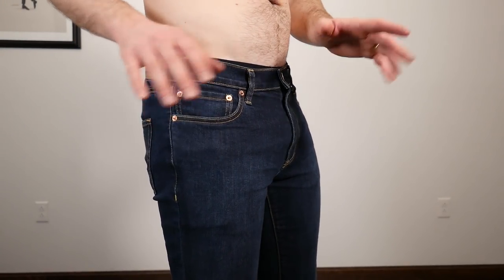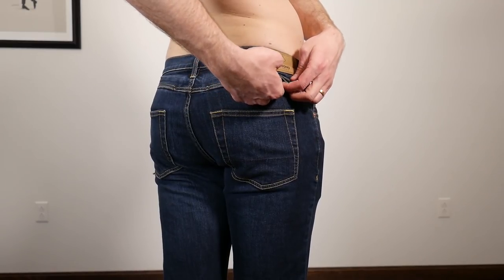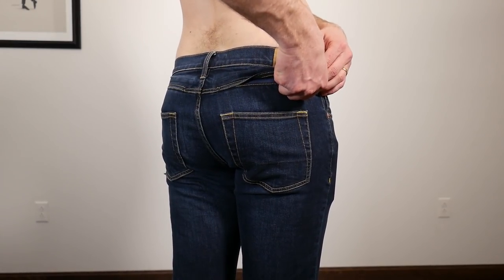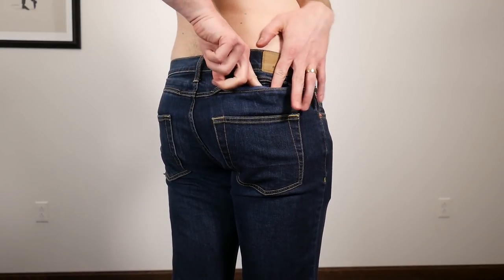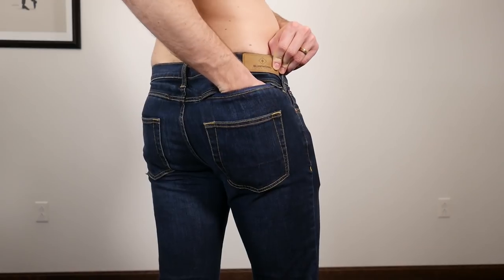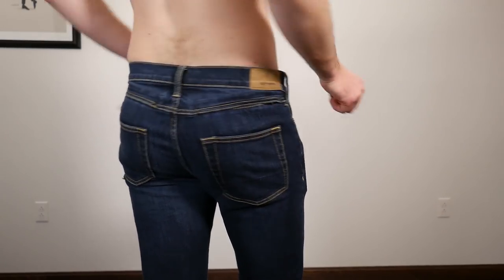I've been wearing the jeans for a week and I'm just wrapping up the video, but it took me an entire week to realize that underneath this seam is a hidden zipper pocket — for like money. You can never get pickpocketed back here. It's so well hidden that it took me almost a week to find it.